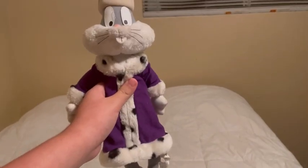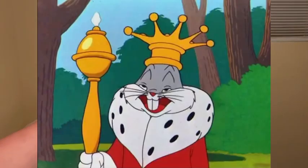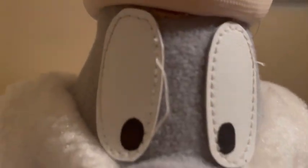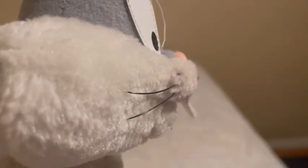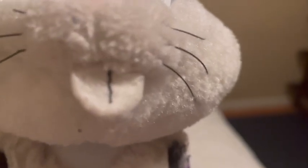This Bugs is based on the Looney Tunes episode where Bugs is the king. His eyes are really, really good. His nose is kind of faded but looks pretty good. I really love his muzzle — it looks like an actual rabbit. The whiskers are still there, but one of them is missing, probably from the previous owner. I really love the teeth, and he even has the lines, which it should.